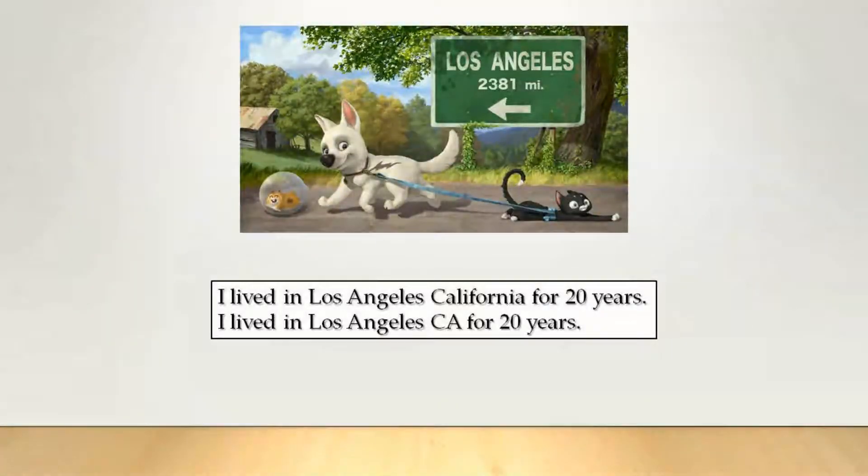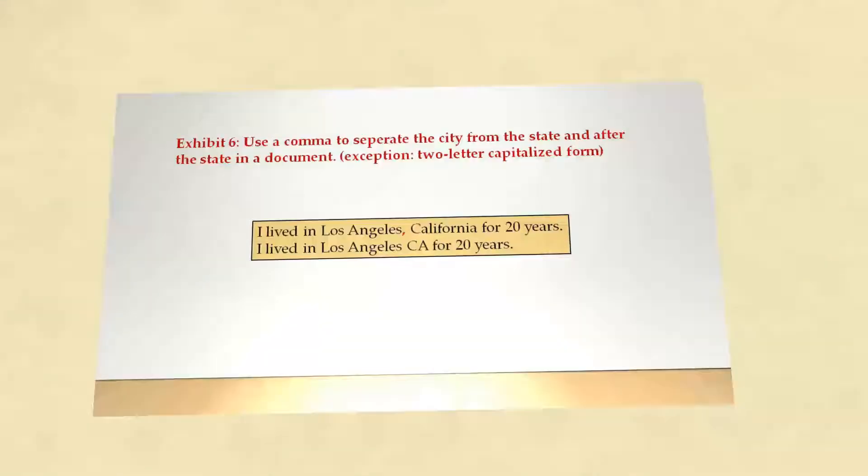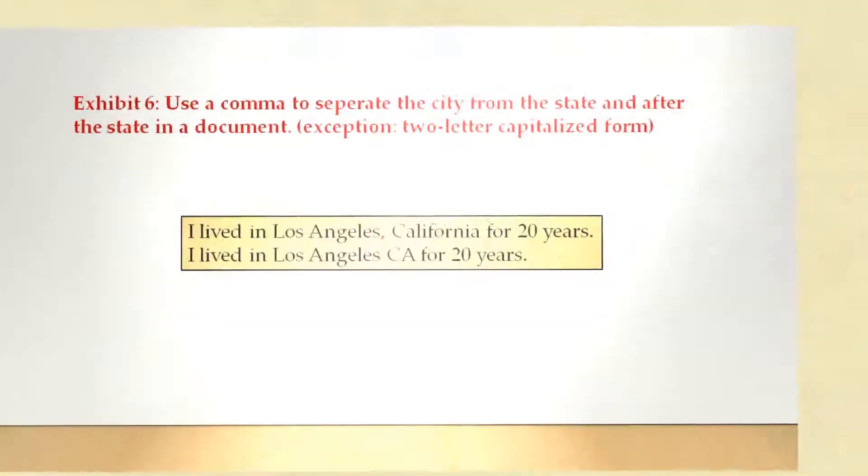I lived in Los Angeles, California for 20 years. I lived in Los Angeles, CA for 20 years. In the first sentence, you separate the city from the state with a comma. But attention — if the state is written down in a two-letter capitalized form, you don't use a comma, like in the second example.